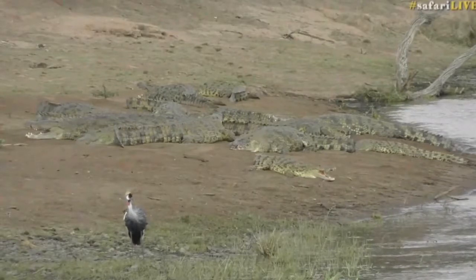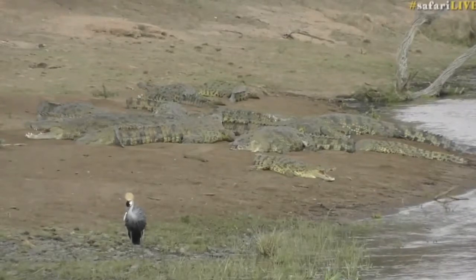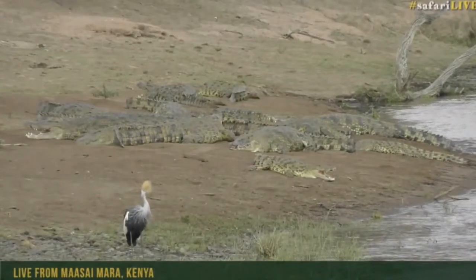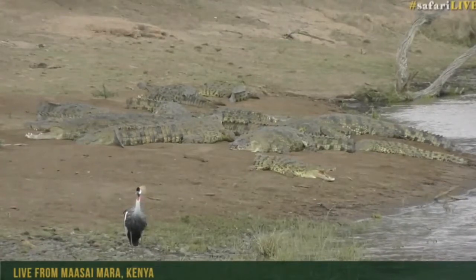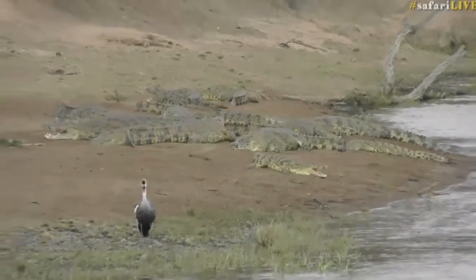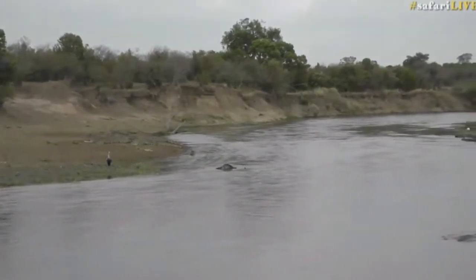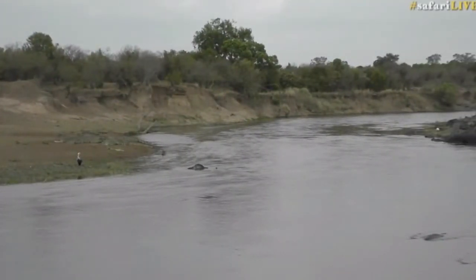Hello everybody, fantastic afternoon from the migration control room — or eerie, whichever way you'd like to look at it — here on top of the Ululolo escarpment. I'm Steph Winterboer, and you are looking at a picture from one of our river cameras on the Mara River. That body of water you see on your right hand side, and that fantastic picture downstream of the Mara River — isn't that just lovely.